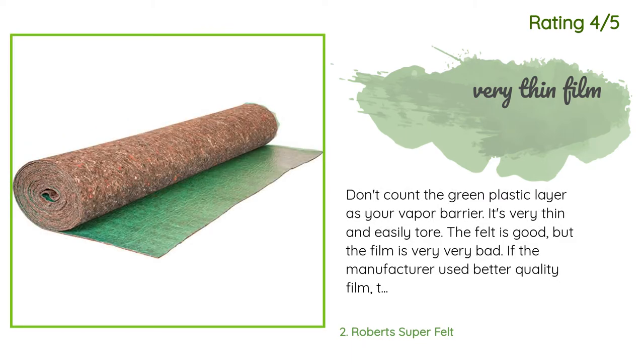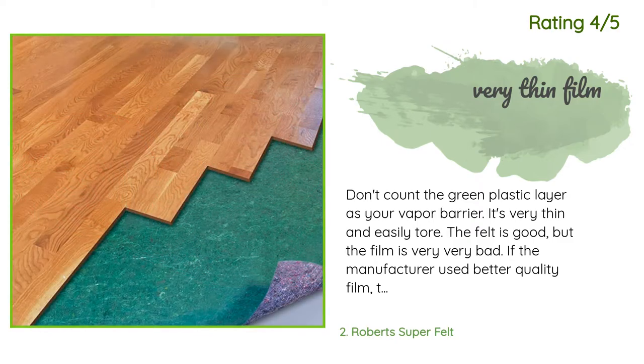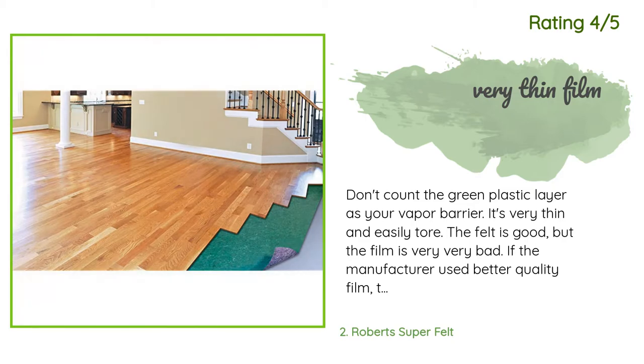Another happy customer said: "Don't count the green plastic layer as your vapor barrier — it's very thin and easily tore. The felt is good but the film is very, very bad. If the manufacturer used better quality film, this underlayment would be one of the best and I'd gladly pay more to get it. Update: I bought two more rolls for another room and found that the felt from the first order was softer and thinner than the second, and the green plastic top from the first order was also thinner."